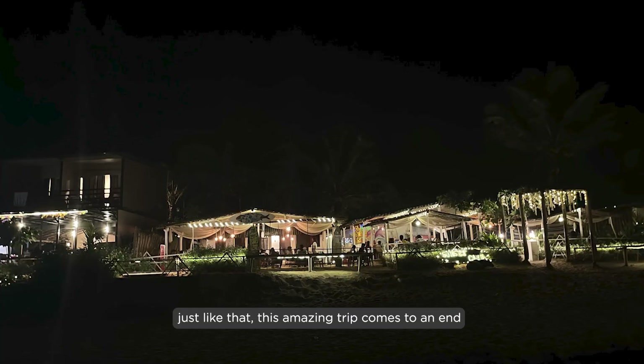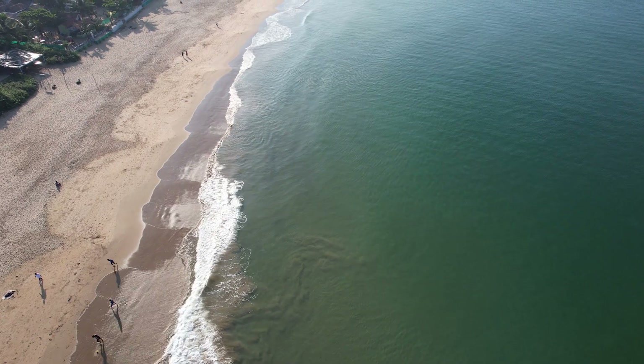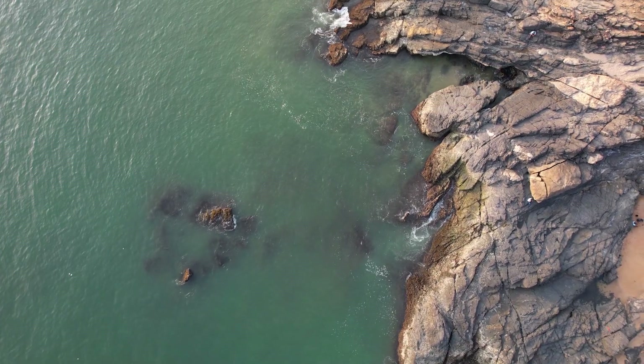Just like that, this amazing trip comes to an end. We hopped from one shack to another and celebrated with everyone around to mark the trip's end, and then headed back towards home. Do hit like and comment if you liked this video, hit the subscribe button — it helps me grow — and press the bell icon to get the latest video updates.